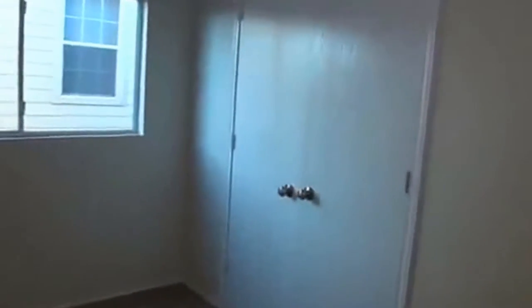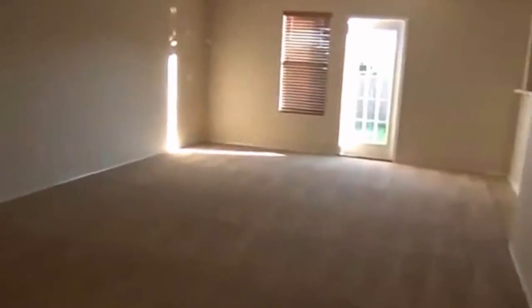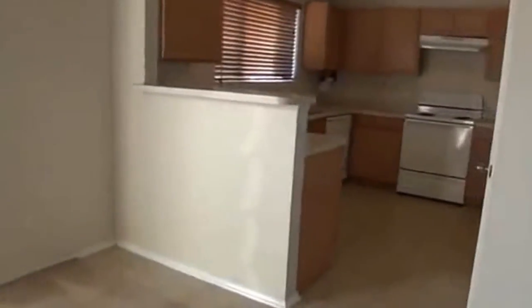One bedroom downstairs here. Going in, we can open the closet door — so there's that bedroom. Square footage on this property is approximately 1,964. Heading on into the dining area and around to the kitchen.